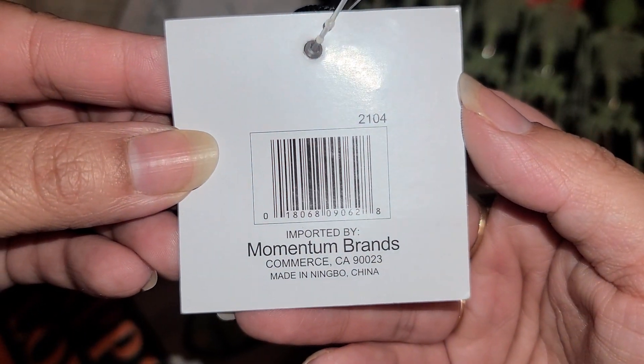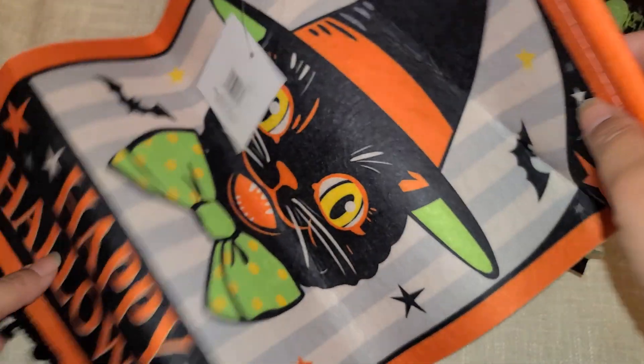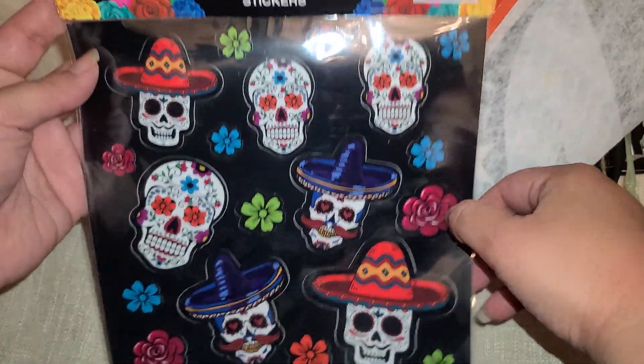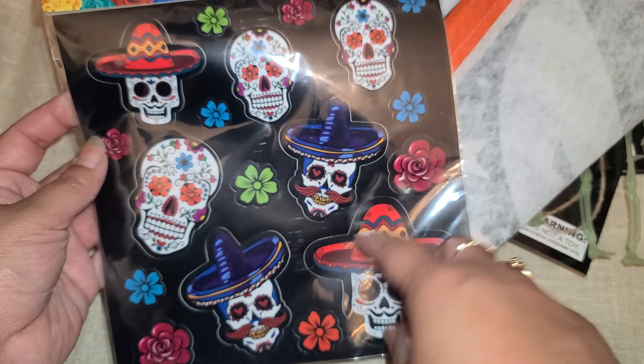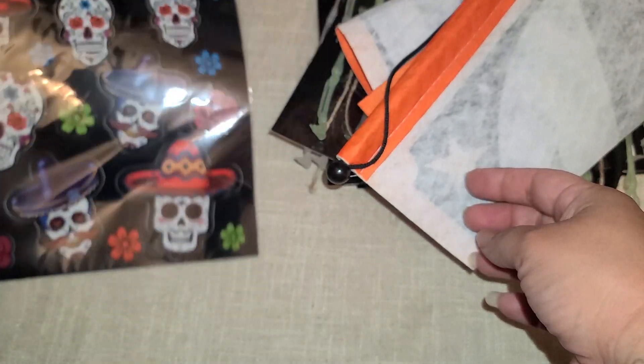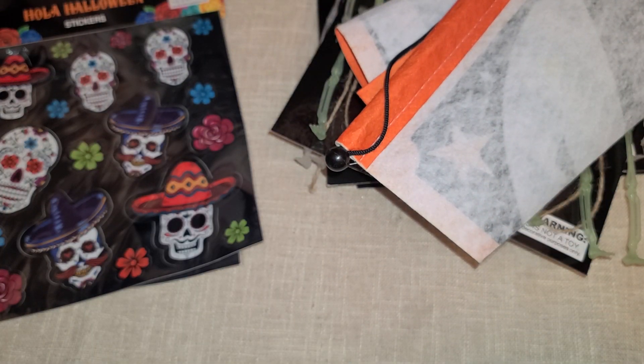Here is the back of it — this one was 99 cents. Then I got a couple of stickers right here that are Day of the Dead, and here is the back. I just thought these are really pretty. I love that he has a little stash — so cute.